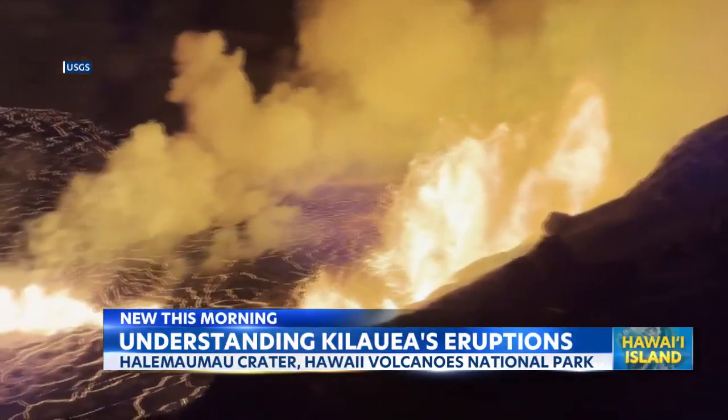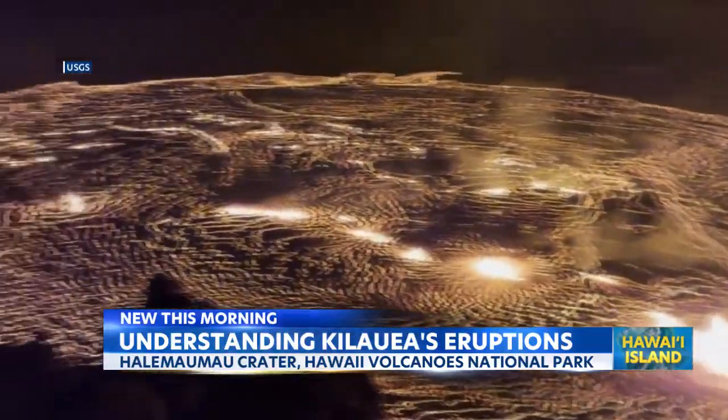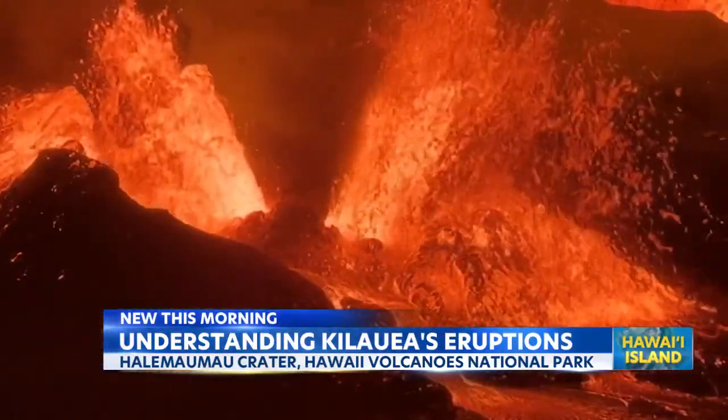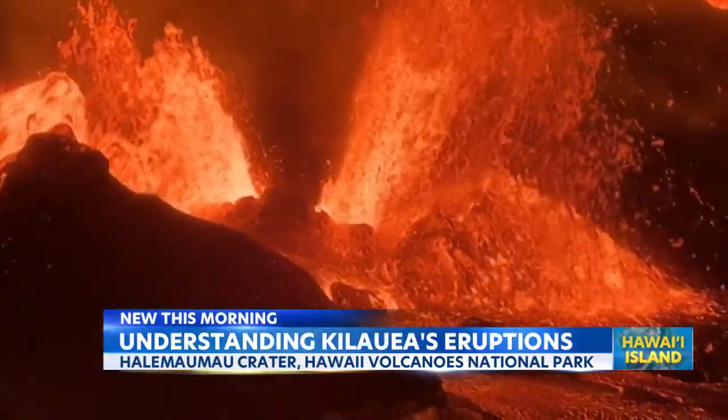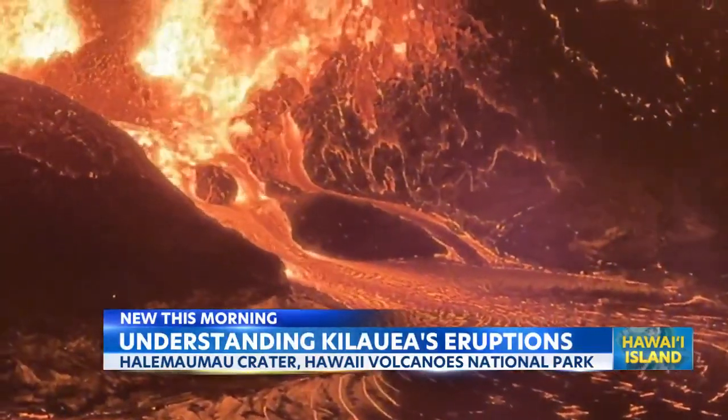It's been a hot topic on everyone's mind since December 2024 — Kilauea making itself known, showing off spectacular eruptions confined within the Halema'uma'u caldera. But why are we seeing so many consecutive eruption episodes?